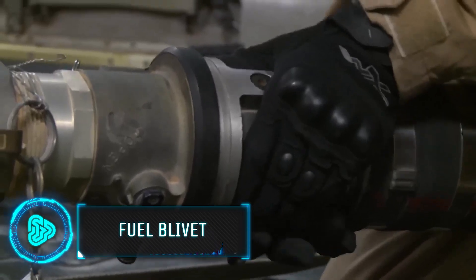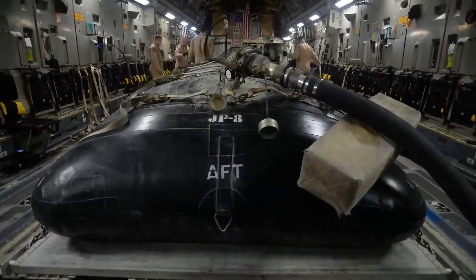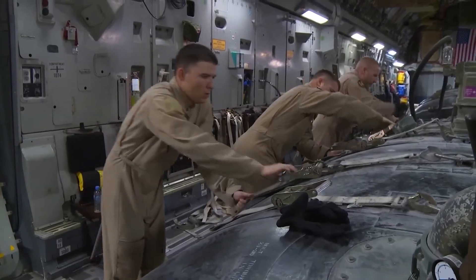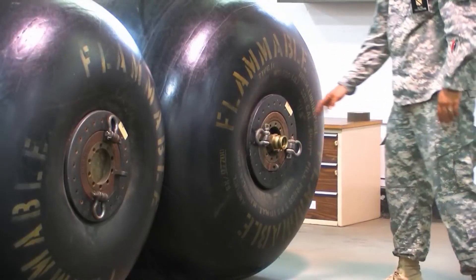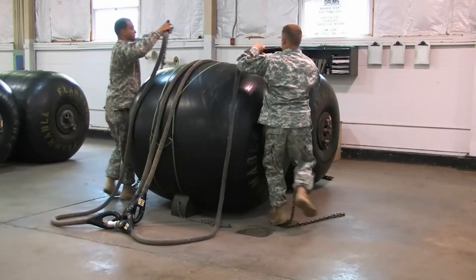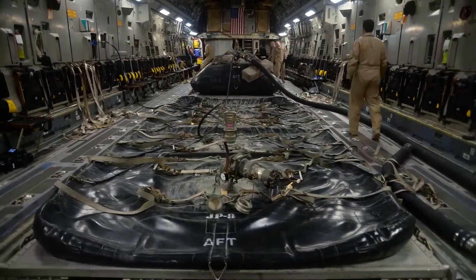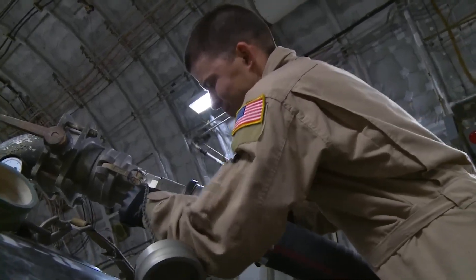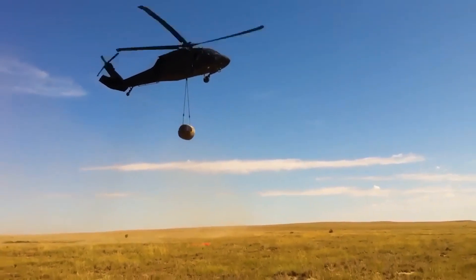Lastly, fuel blivets, developed by Mustang, are a huge leap in fuel storage. These flexible tanks, also known as fuel bladders, are lightweight, durable, and easy to transport. They're perfect for remote or challenging locations, efficiently storing and transporting fuel for various military vehicles. Fuel blivets are practical and safe, reducing the risk of leaks and environmental impact. They symbolise innovation in logistics, ensuring that fuel supply keeps pace with the demands of modern warfare.